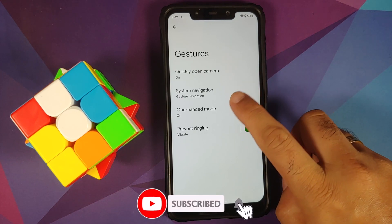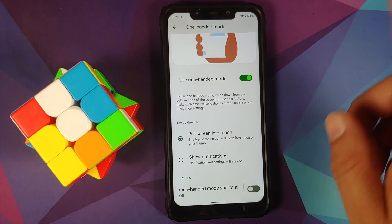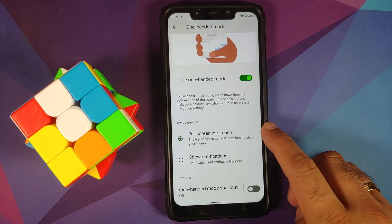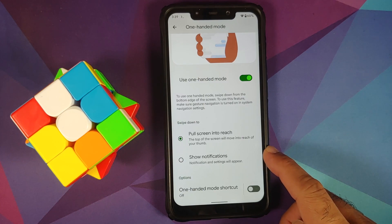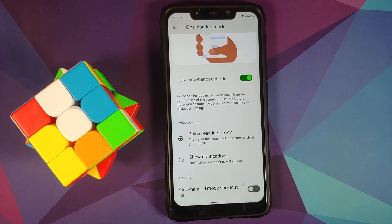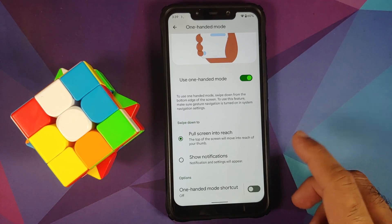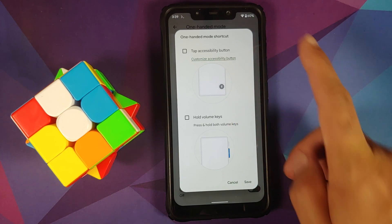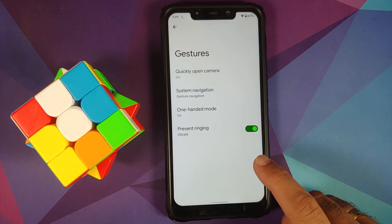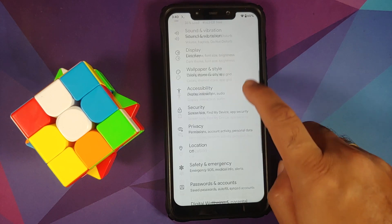Going into One-Handed Mode, you now have two options for swipe down: either pull the screen into reach for one-handed mode — which works without any issues — or use it to show notifications. In the previous beta, swipe down was interfering with one-handed mode. If you still want one-handed mode, you can create a shortcut — hold the volume keys together or tap the accessibility button.